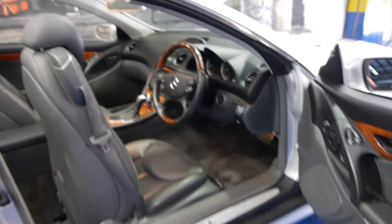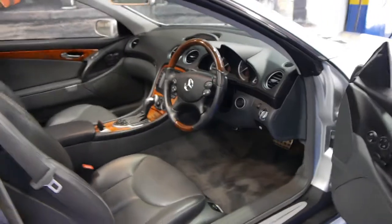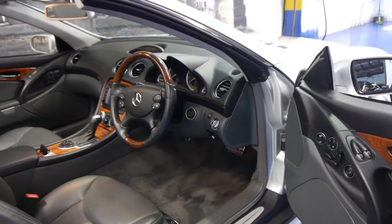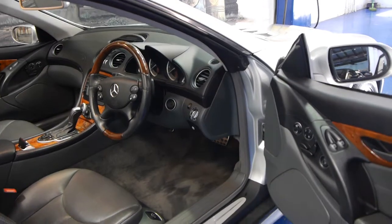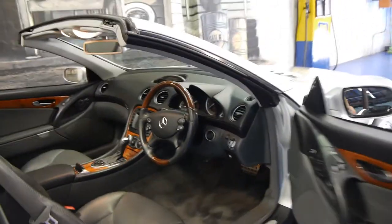I think this car is excellent value. It is very well priced as it is an import, but it still comes with all the Australian spec standard features including memory electric seats, heated seats, air conditioned seats, Xenon headlamps and the list goes on.